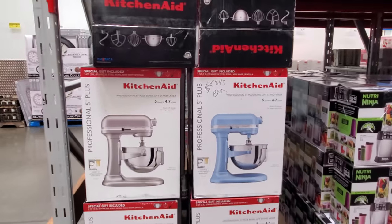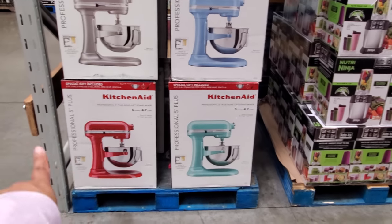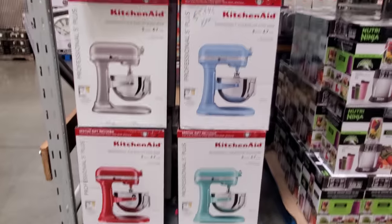KitchenAid — $359.98. And you know what's pretty cool? They have two different colors. Normally we could only find it in red, so that's pretty cool.